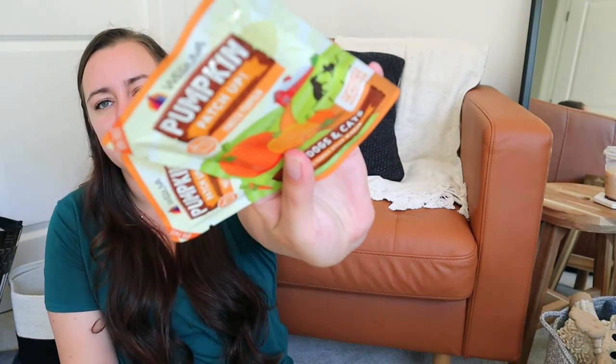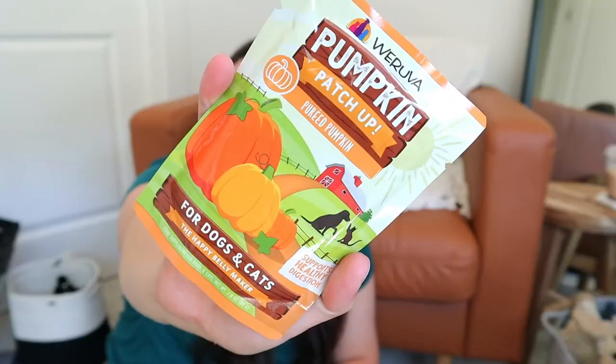Our breeder recommended that we use some pureed pumpkin, especially for his first few nights at home. This is the Pumpkin Patch pureed pumpkin. I know it can come in a can as well, but because we were traveling right when we first got him, we needed something a little more portable. This was nice because there were about two or three servings in a bag for him since he's so little. We weren't needing to use very much — just a little bit on top of his food. He had pretty good poops right from the time we got him. His very first poo was a little runny, but since then they've been really great. I don't know if it was the pumpkin puree, but I'm happy I got it.